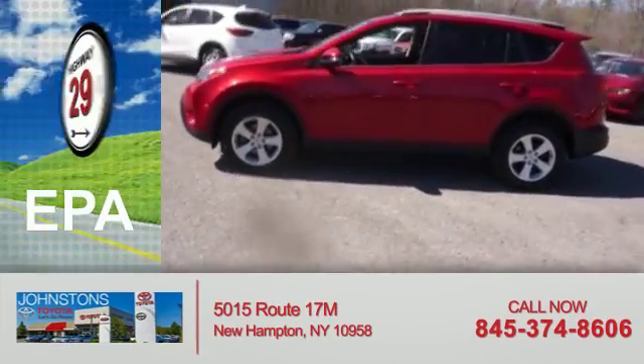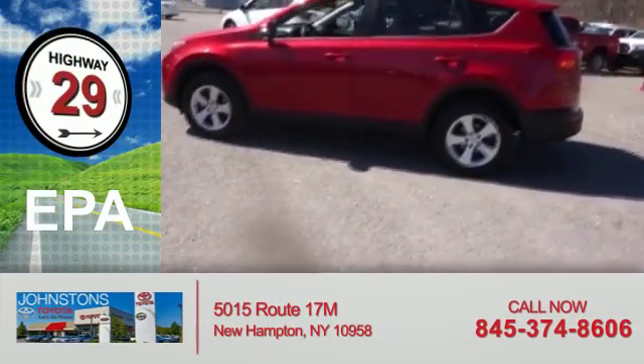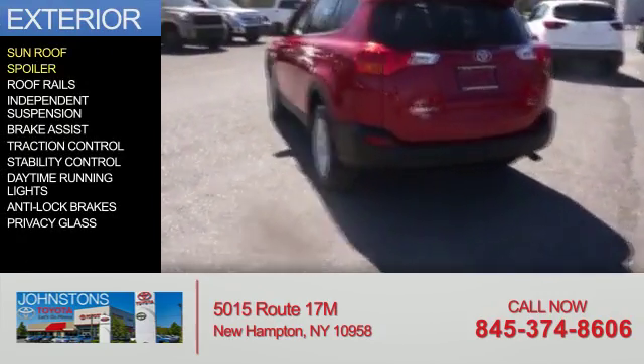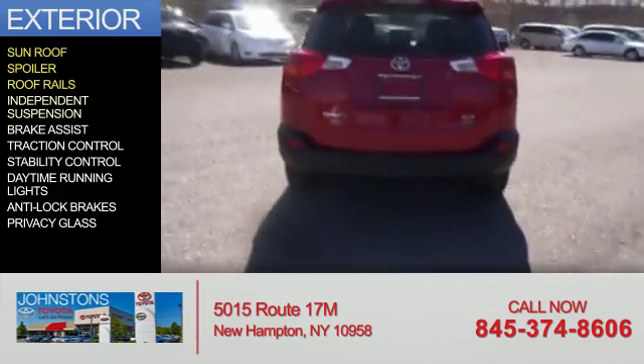Great fuel efficiency saves you money by requiring fewer trips to the gas station. The features include a sunroof, a spoiler, roof rails, and independent suspension.